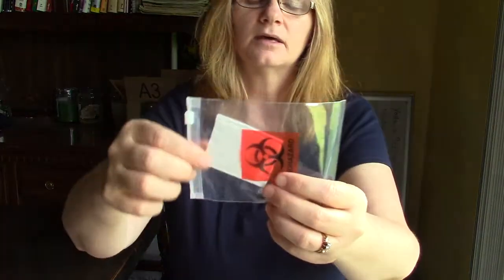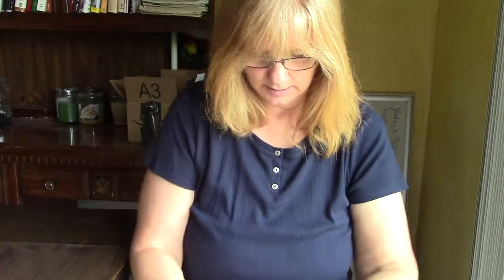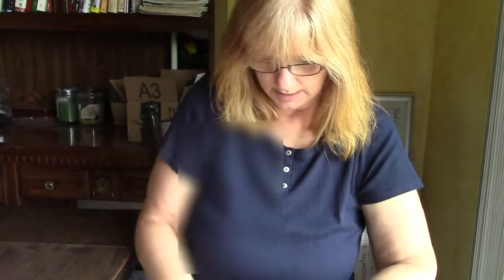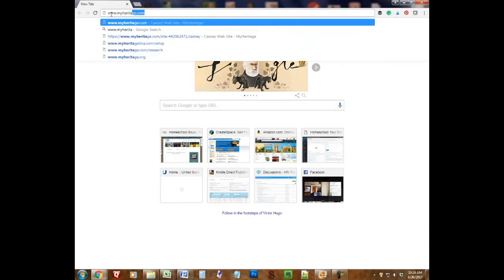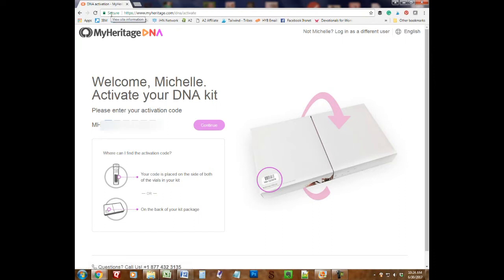And then this comes with — I'm not sure what this is, it looks like a gauze of some sort — and then there are two Omni swabs and two vials. The first thing in the instructions is activate your kit online. Do not skip this step; it is necessary to get your results. So I bring up a regular browser screen and type in the URL they gave me: myheritagedn.com/setup. That brings up a screen where all I need to do is type in the unique number that my kit has attached to it, which is in your paperwork and also on both of your DNA vials, and then hit continue.